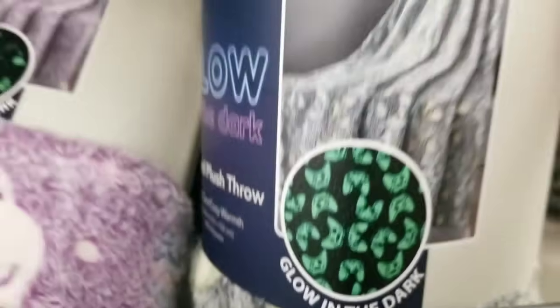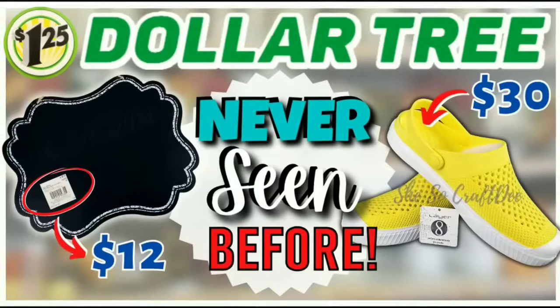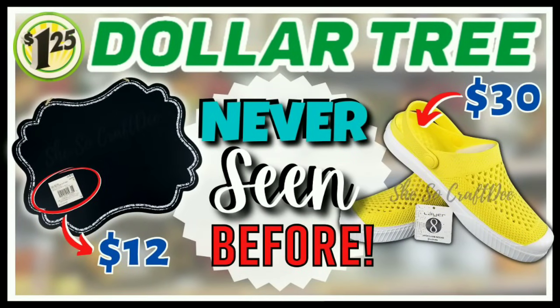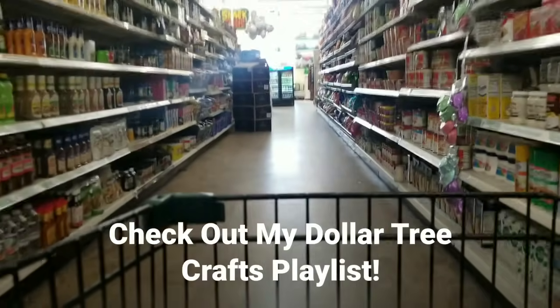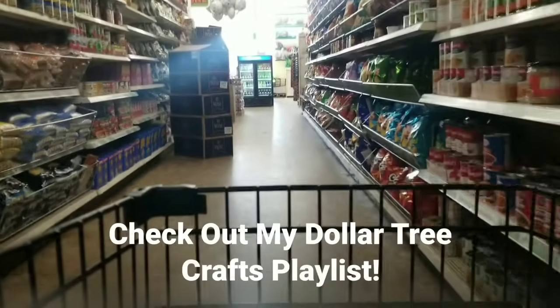You guys need to head to the Dollar Tree. Check out your $1.25 and Plus sections for all the new goodies. If you missed my shopping video last week featuring many more amazing deals at the Dollar Tree, check it out now by clicking the link in the upper right-hand corner of this video or click the link in the description box below. I do hope you guys enjoyed coming along with me today on this shopping trip. If you want to see what I create with my Dollar Tree supplies, check out my Dollar Tree crafts playlist with hundreds of projects that will inspire you to get creative too.